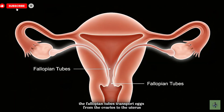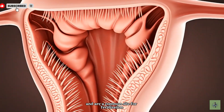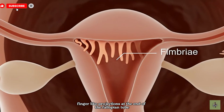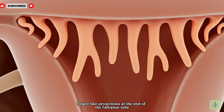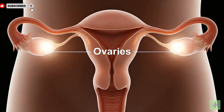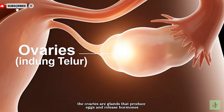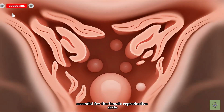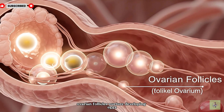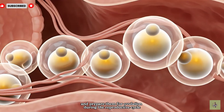The fallopian tubes transport eggs from the ovaries to the uterus and are a common site for fertilization. The fimbriae are finger-like projections at the end of the fallopian tube that help guide the egg from the ovary into the tube. The ovaries are glands that produce eggs and release hormones essential for the female reproductive cycle. Ovarian follicles nurture developing eggs and prepare them for ovulation during the reproductive cycle.